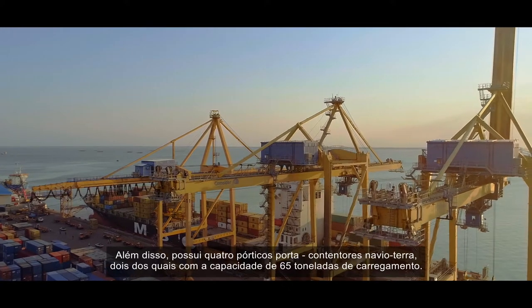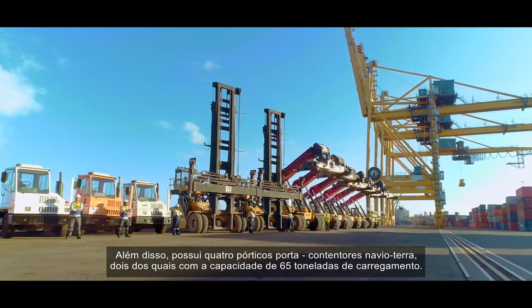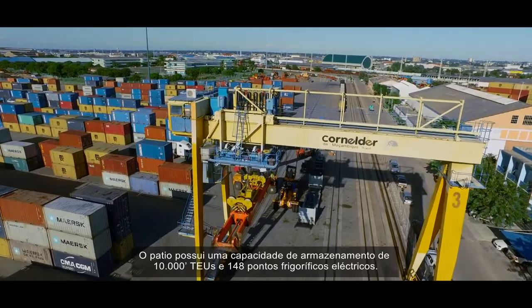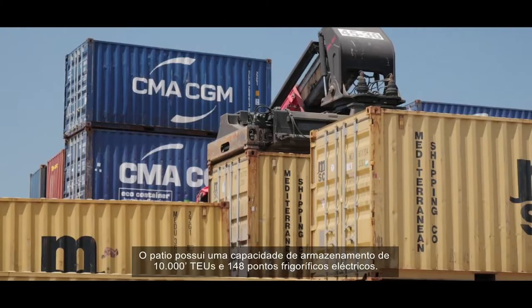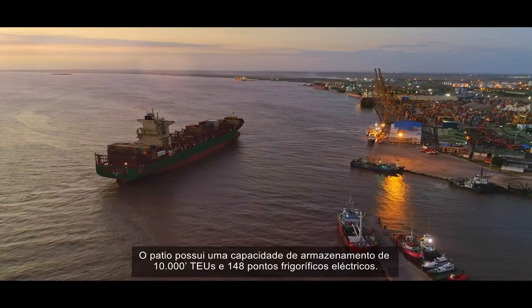In terms of equipment, it has four ship-to-shore gantry cranes, two of which have a 65-ton loading capacity, and two mobile cranes. The yard boasts a storage capacity of 10,000 TEUs and 144 electrical reefer points.